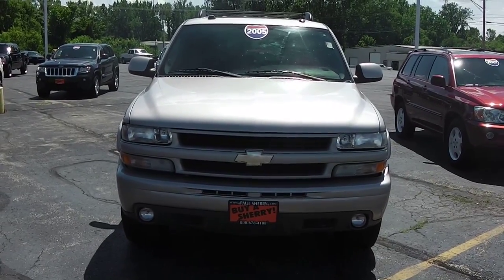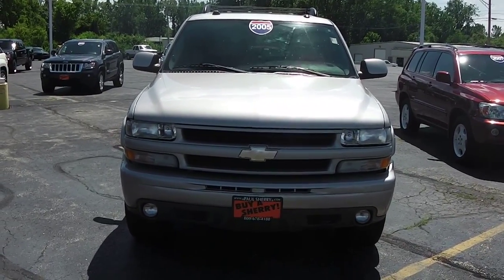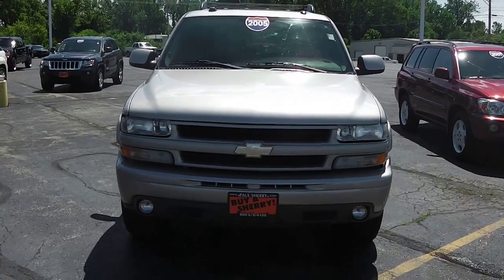Zach Smith here at Paul Sherry's Chrysler Dodge Jeep Ram and RVs in Piqua, Ohio. Here we're looking at a 2005 Chevy Tahoe.